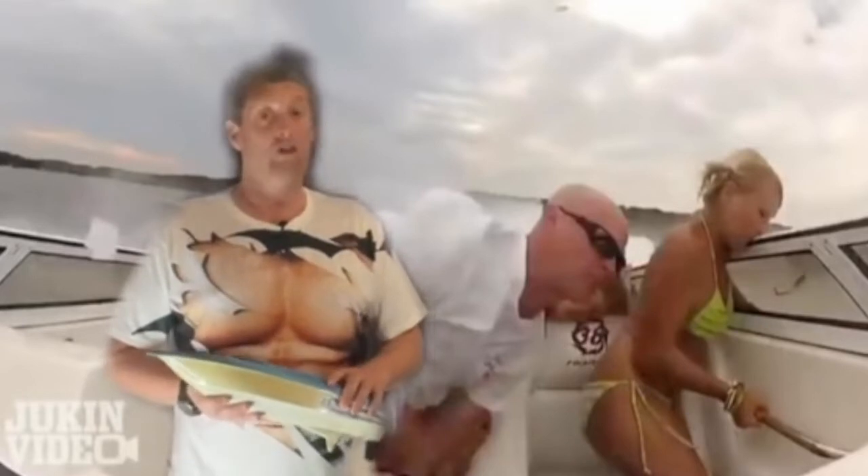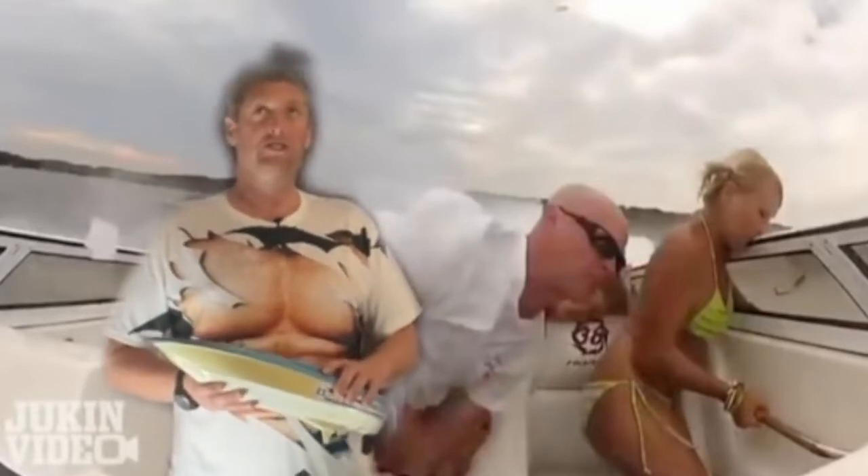Now don't get me wrong, I'm all for a lovely passenger ending up on a lap at the end of a good day's boating, but I envisage a slightly different climactic outcome. Instead, a YouTube sensation was born.